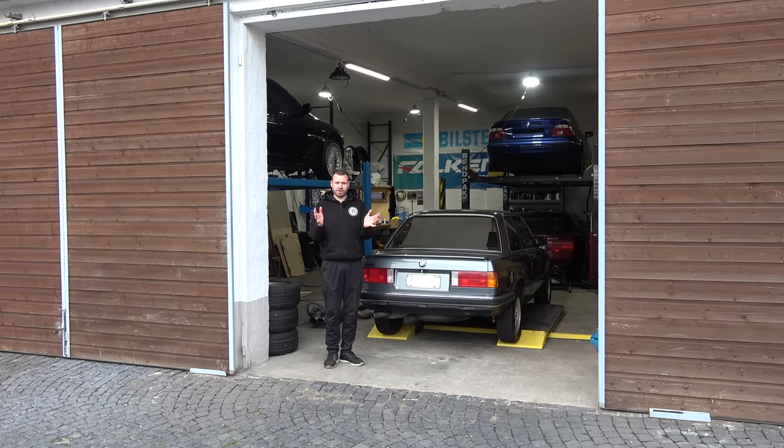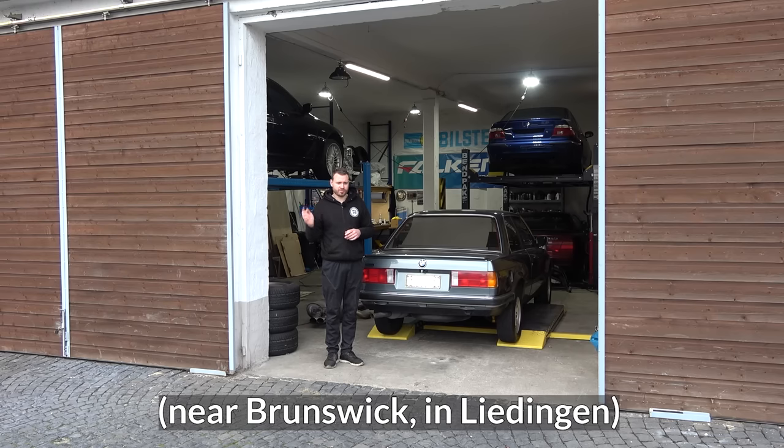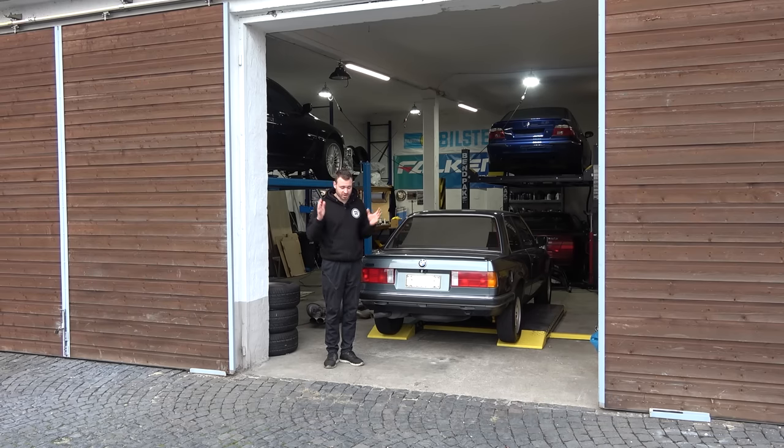A while back, incredibly nice subscriber and Patreon, Timo, reached out and offered me a free E39 Touring Individual — and free, well, that is a very good price. So how can I say no? I'm only human. Timo and the E39 are located in the town of Brunswick, which is three and a half hours away up north from Frankfurt. And here's the kicker — the car runs and drives, it's registered, it has a valid MOT, so I can drive it back. That's the first on the channel — a proper mini road trip where I can actually drive the car from the place I got it back to the dojo.